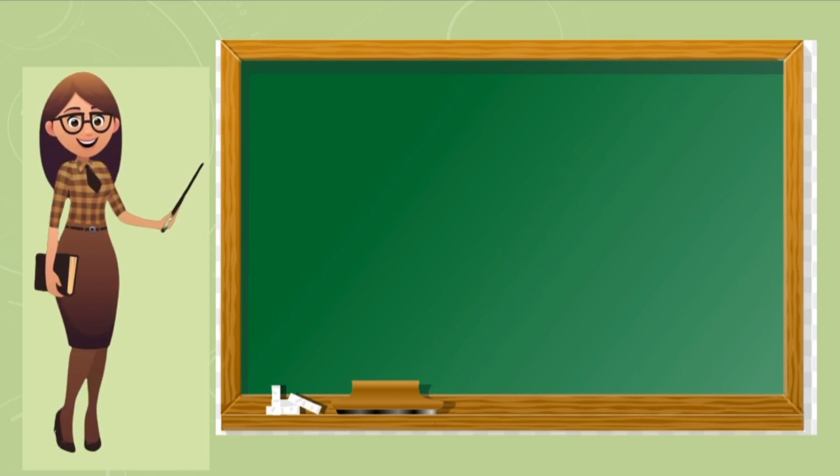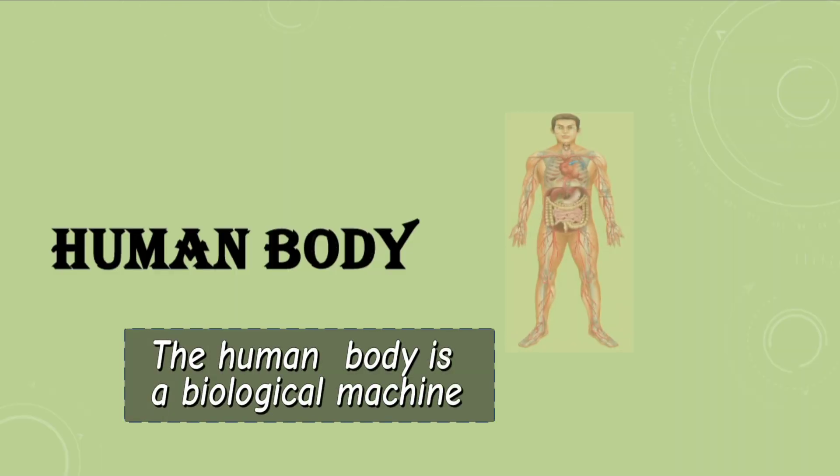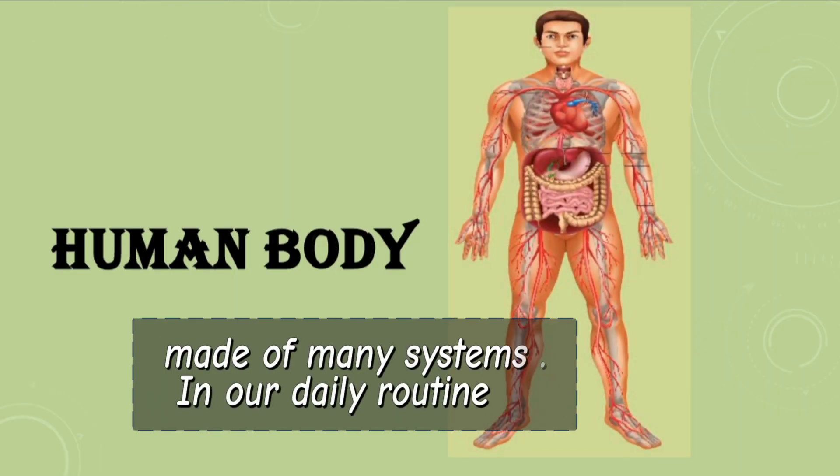Hello everyone, today our topic is human body systems. The human body is a biological machine made of many systems.